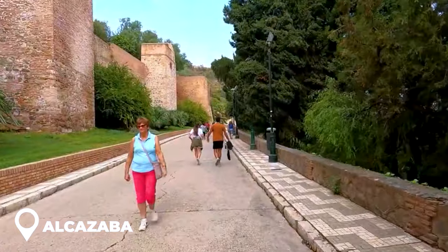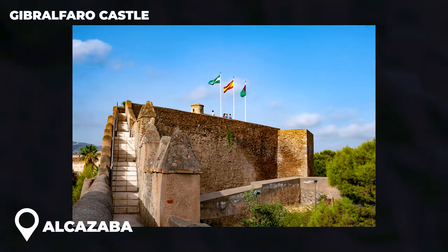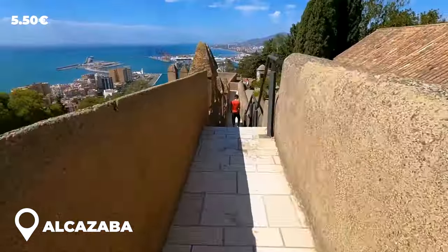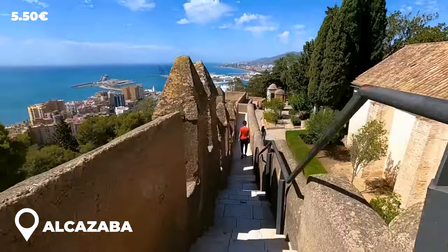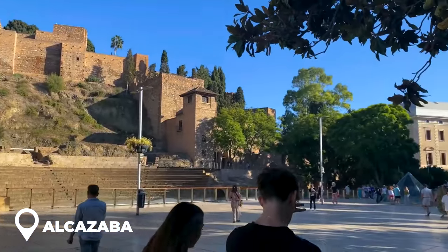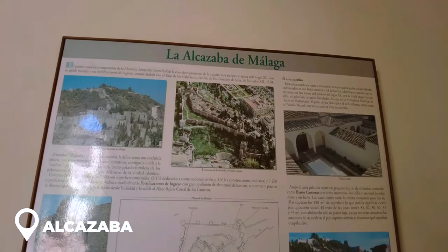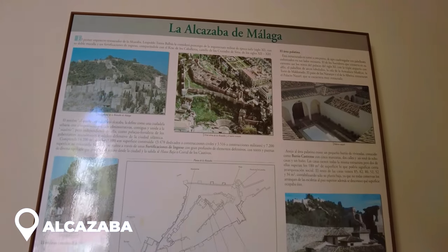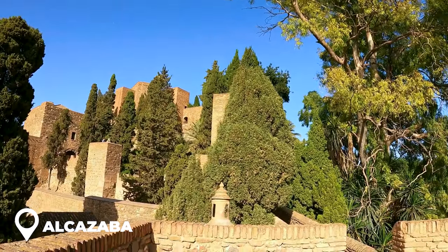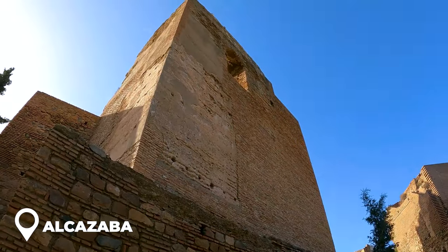Now for some pro traveler tips. If you're thinking of visiting the nearby Gibralfarro Castle too, grab a combined ticket — it's a deal at five and a half euros. And for those on a tight budget, swing by the Alcazaba after 2 p.m. on a Sunday and you're in for free. By the way, ever wondered what Alcazaba means? It's an Arabic word for fortress. So next time you're in Andalusia and you hear that name, you'll know you're near another epic fortress, like the one in Granada.